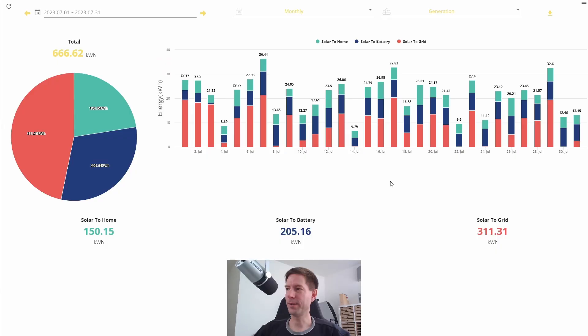Here we are on the GiveEnergy web portal. You can see that for July 2023 we generated 666.62 kilowatt hours. This was way down on June.